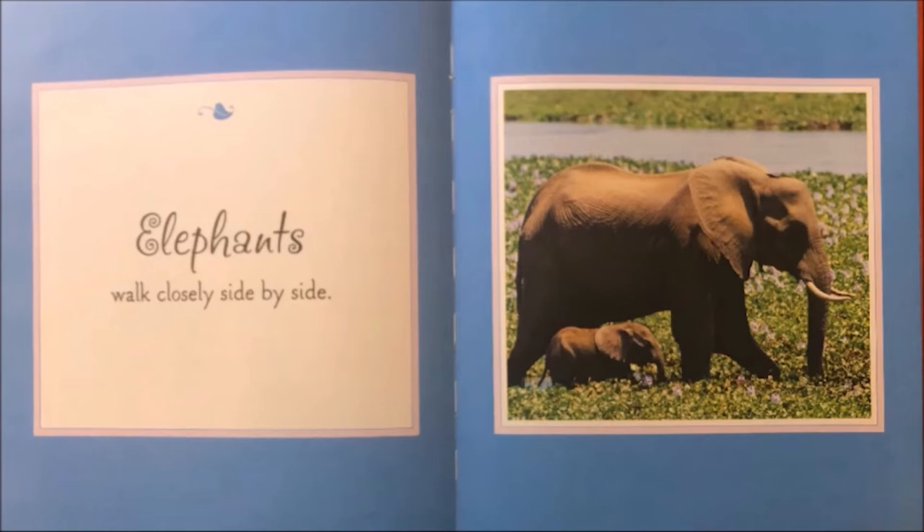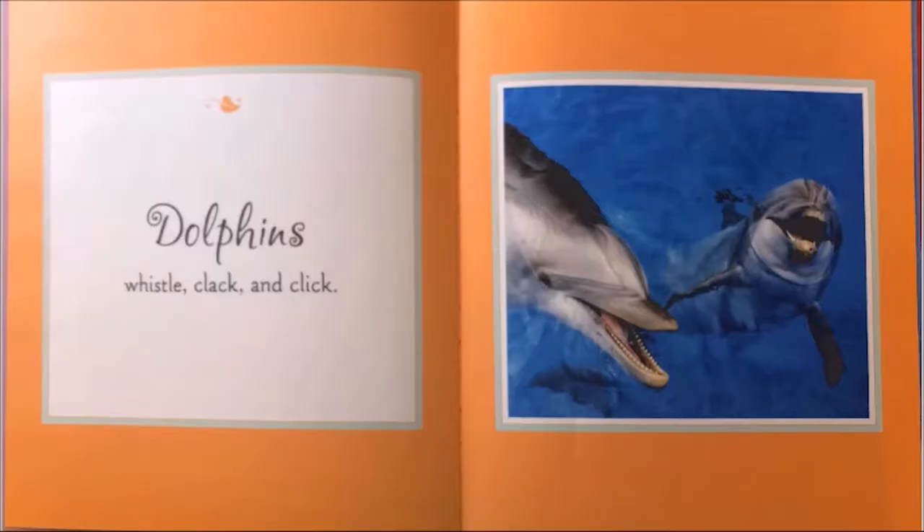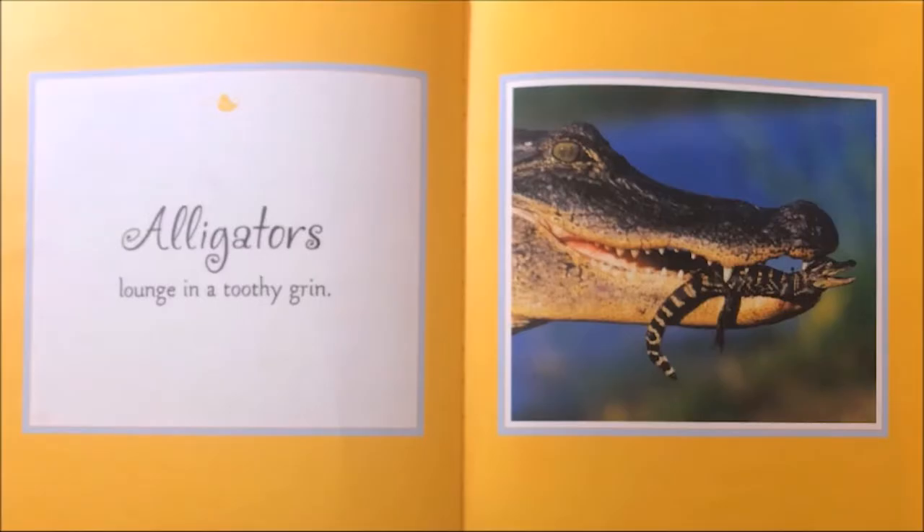Elephants walk closely side by side. Giraffes pucker up, sniff, and lick. Dolphins whistle, clack, and click. Alligators lounge in a toothy grin. What animals have you learned about? How did that animal bond? I'm thinking that alligators are able to carry their babies in their mouth — this is how they care for them and how they bond.